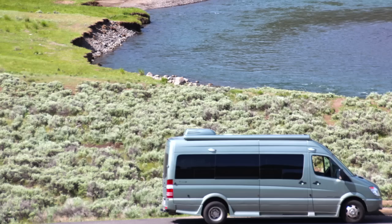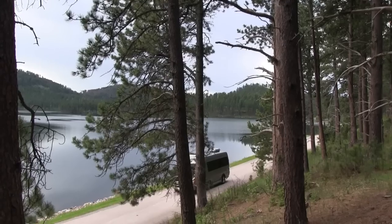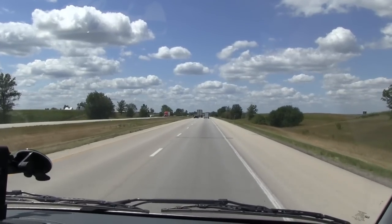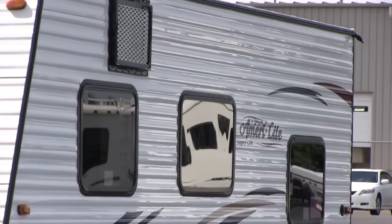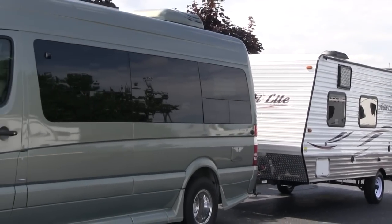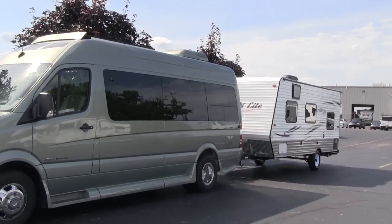Jennifer and I love our Roadtrek. Meandering across North America with it, accompanied by our dog Ty, is pure joy. But it's not a family RV — yet it can be. That's why we purchased a super lightweight 21-foot long travel trailer to tow behind our Roadtrek for family vacations.